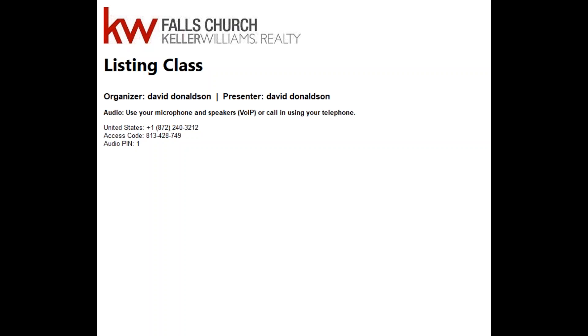A few things before I get started. There's a breadth of experience in here — some new agents, some agents that have been around for a while. We're kind of all across the spectrum, but I think the big picture of thinking about a listing presentation is: A, having a plan, and B, being able to execute it.